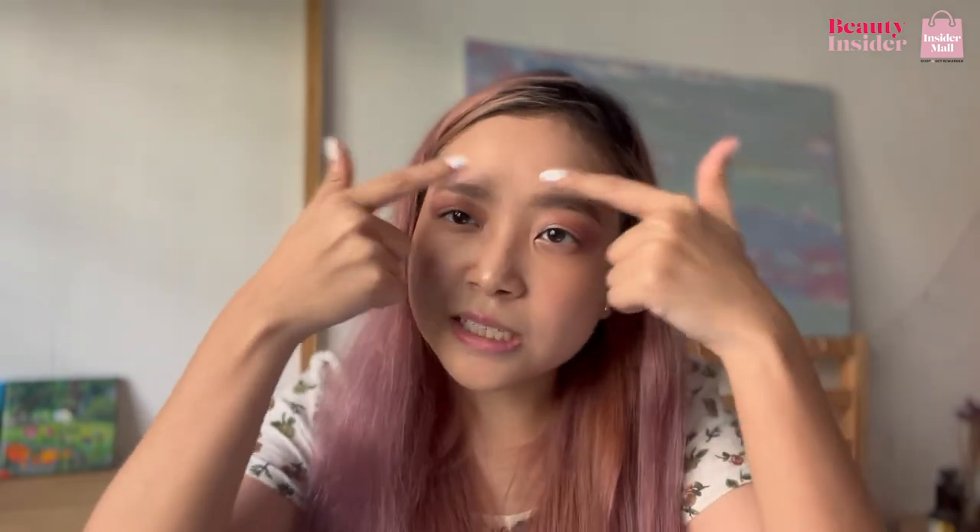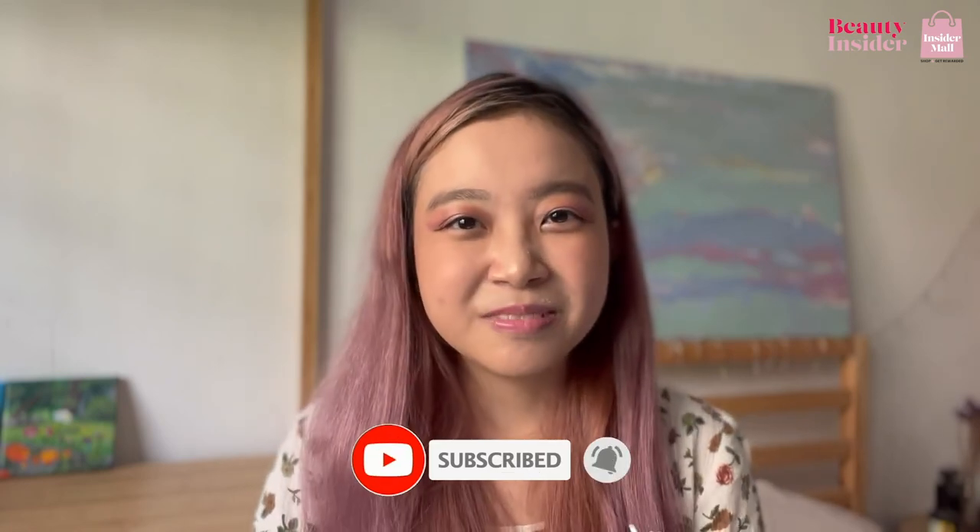Combination skin may vary because it can locate itself on the T-zone or the cheeks. Stay tuned for more Skincare for Beginners here at Beauty Insider. See you guys next time, bye!